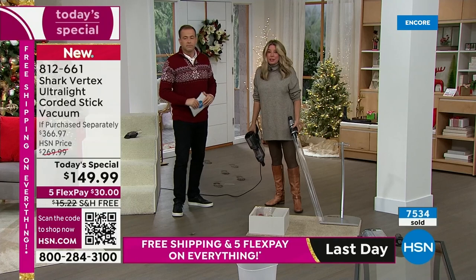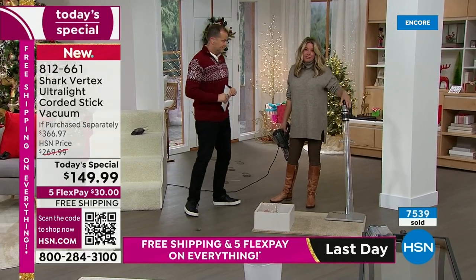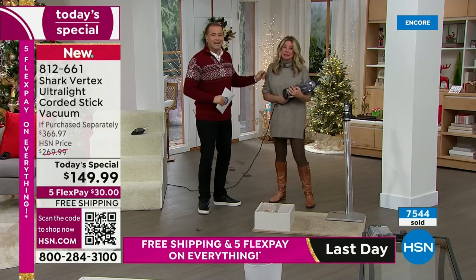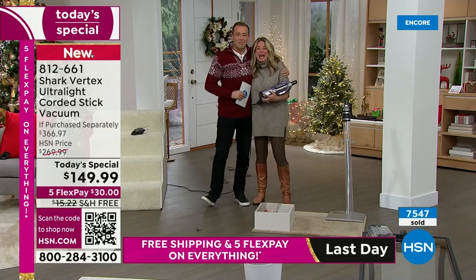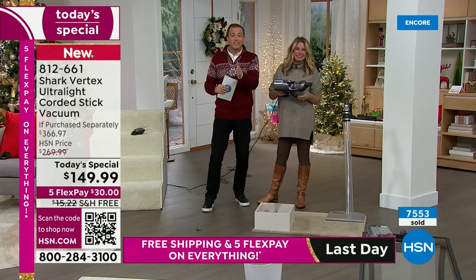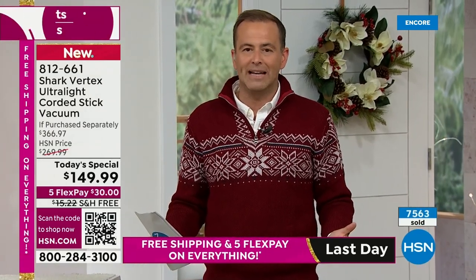Shark is the leader when it comes to floor care. Not all your messes are on the floor — this is going to check every single box to make sure your life is just a little easier. Happy Thanksgiving! I want to thank Tracy and the entire team from Shark. This is Black Friday, this is the Today's Special — make sure you get it. If you were ever going to buy a vacuum in the foreseeable future, buy this one right now.